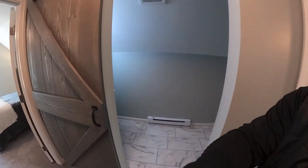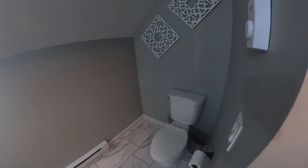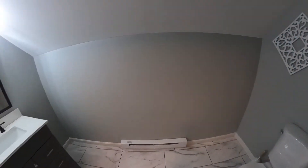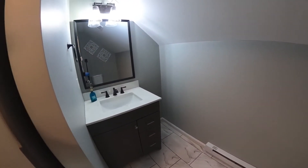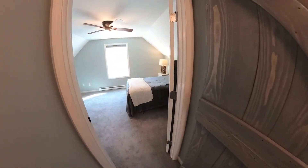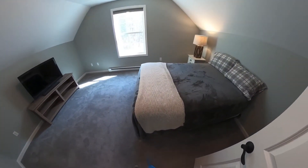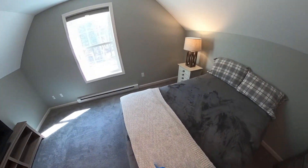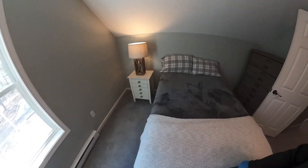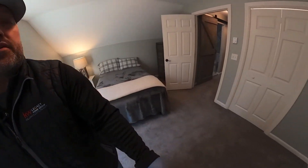Across the landing you have your half bath. And the last of the three bedrooms — you get a lot of natural light in these spaces.